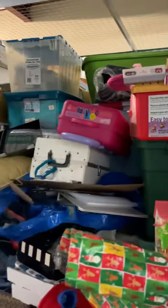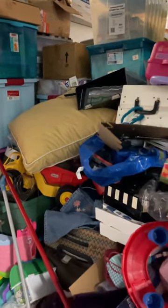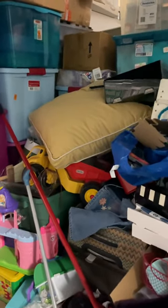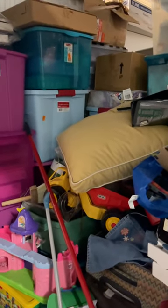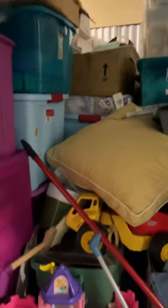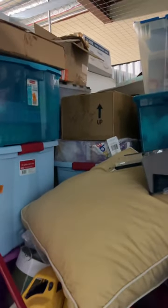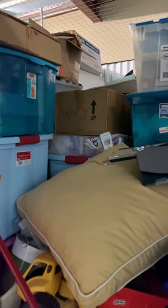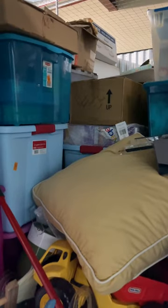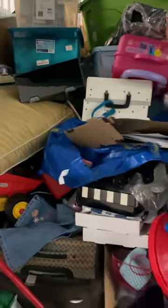If you happen to see something in here that you think you like, if it's in the front I may pull it out. If you guys are looking for anything in particular — I have a ton. Over in that corner are beanie babies; I haven't found the beanie buddies yet, so hopefully you guys will join us.